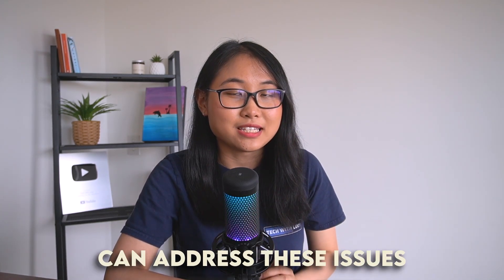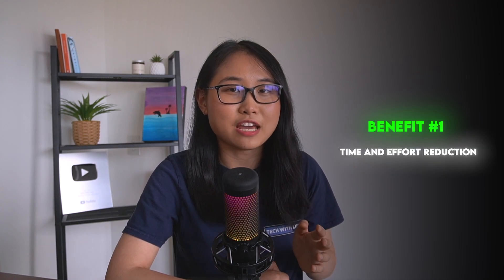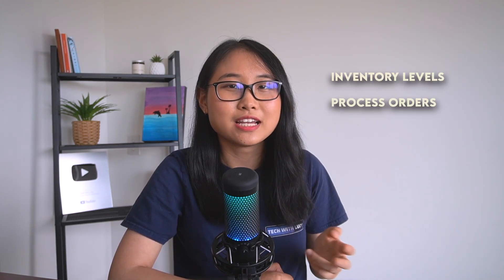Cloud automation can address these issues and so much more. Let's say I'm setting up an e-commerce store where I'm planning on selling shoes. If I consider implementing cloud automation from day one, here are some of the benefits it can bring. Firstly, there will be a reduction in time and effort spent on routine cloud management tasks, allowing more time to focus on strategic goals like growing the shoe business. Another benefit is error minimization — automated systems can more easily manage inventory levels, process orders, and display accurate information, meaning fewer mistakes with up-to-date inventory and pricing for customers.